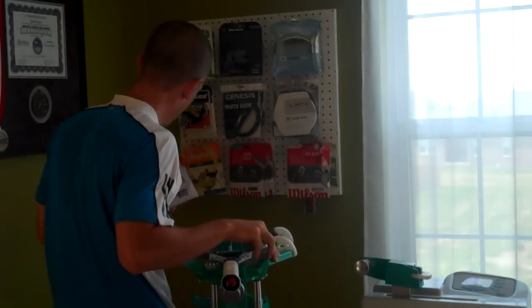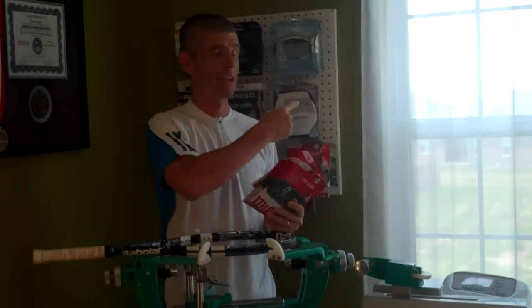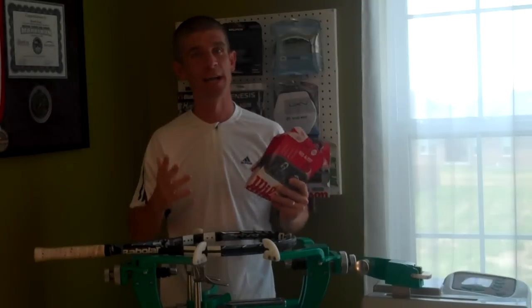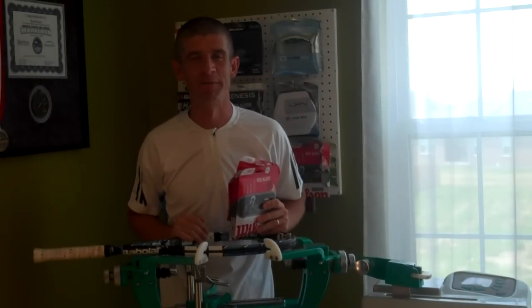Hey gang, David Henry from Inspired Tennis, and as always I hope you are doing well. I apologize, another daytime video with the light coming in, but I've got my lights out in front of me and got an overhead, so hopefully that is good enough and you can see me well enough for this video.